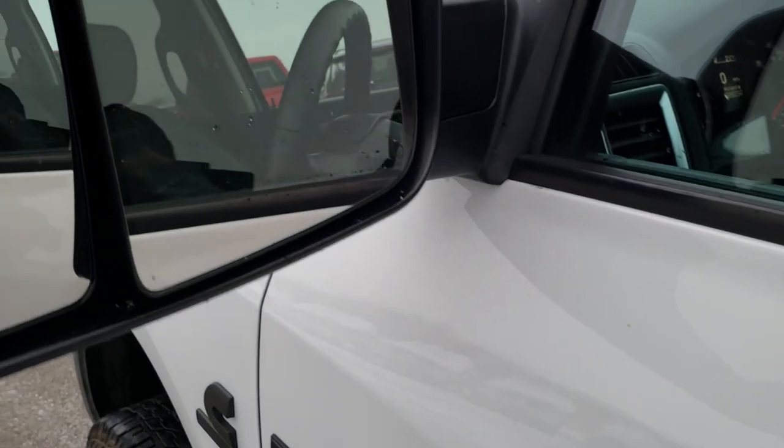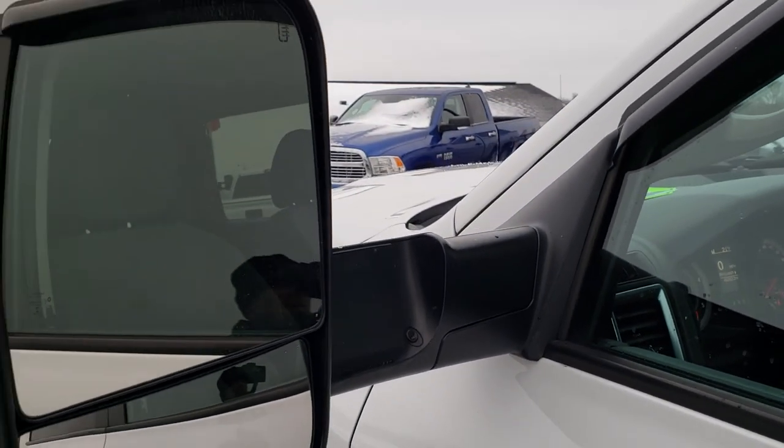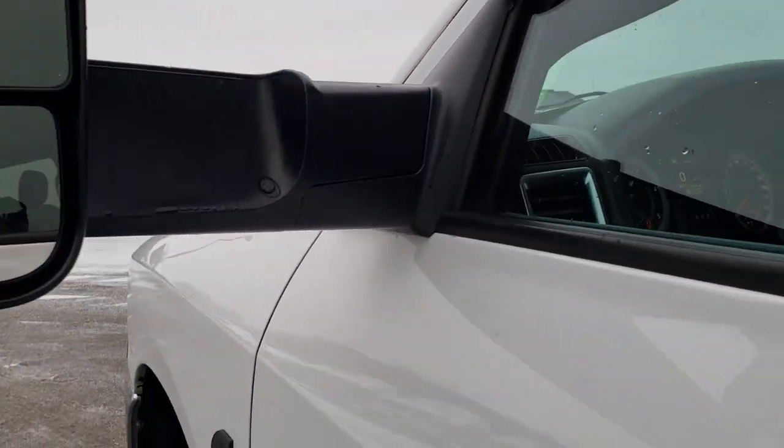Driver side doors are in nice shape as well. And it does have the fold-out tow mirrors — so they go out like that. They're heated. They also fold in.